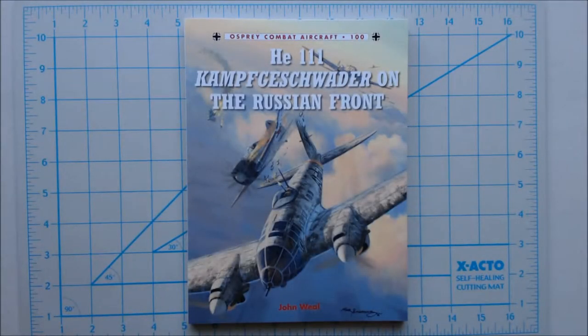Hi, this is Jim Starkweather with the Kitmaker Network and Aeroscale, and we've got another episode of Turning the Page for you. This is the Osprey Combat Aircraft No. 100, the Heinkel 111 Kampfgeschwader on the Russian Front.